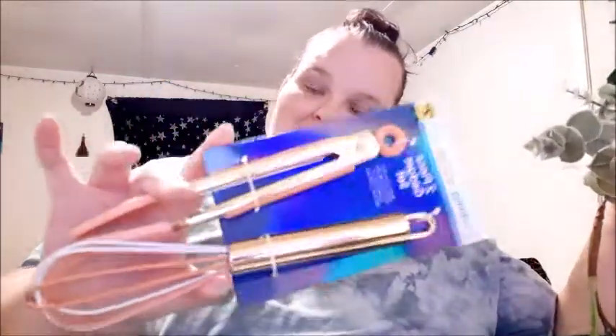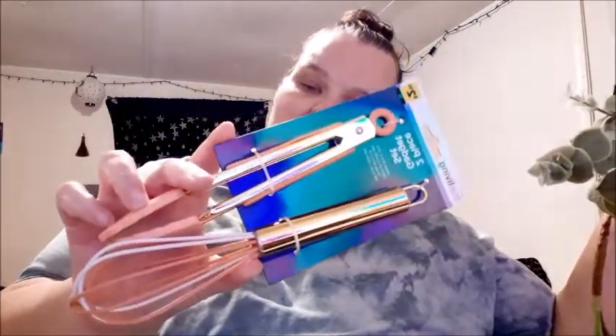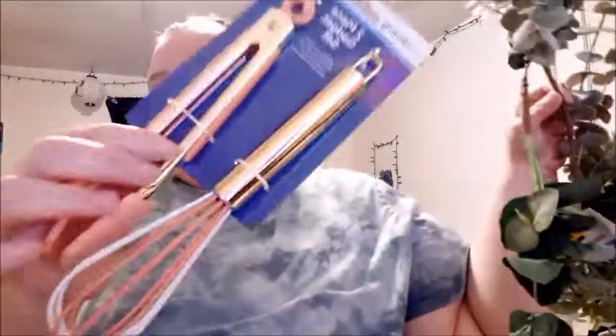I got this two-piece item — it's not farmhouse per se, but I thought it was really pretty. It's a coral, peachy color with gold accents — so pretty. It was two fifty for these two pieces. They also had a mint or teal color which was really pretty too, but I liked these.